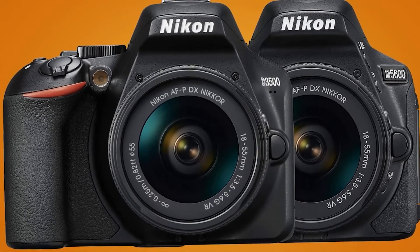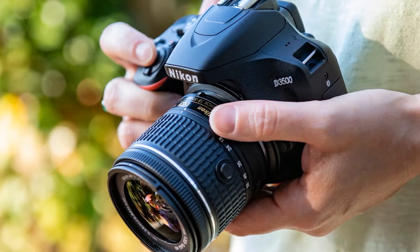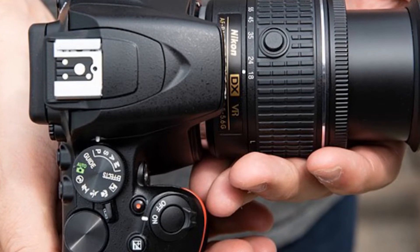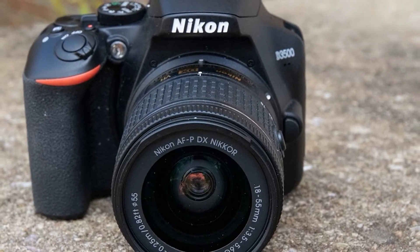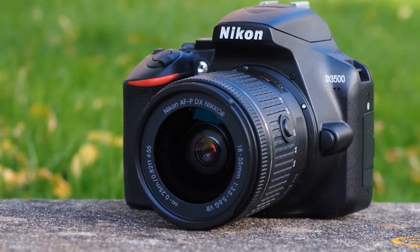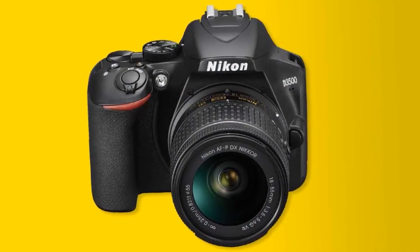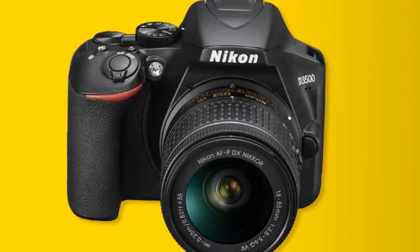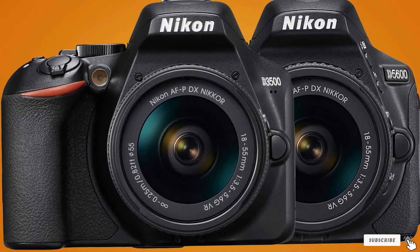The Nikon D3500 DSLR camera is the most popular camera on Amazon. It's perfect for beginners and experts alike who want to capture memories in high-quality photos at a great price. It has an APS-C 24.2MP CMOS sensor delivering sharp images with accurate colors and deep shadows. The camera also features a 3-inch LCD monitor and built-in Wi-Fi connectivity so you can share shots instantly on social media sites like Facebook, Twitter, and YouTube. The automated shooting modes give excellent results in almost any situation.